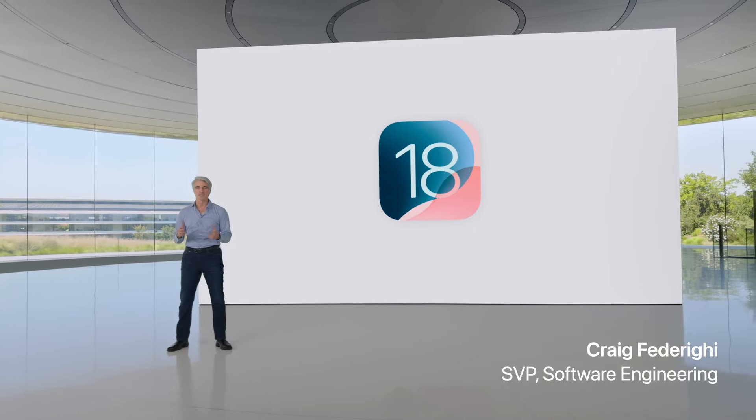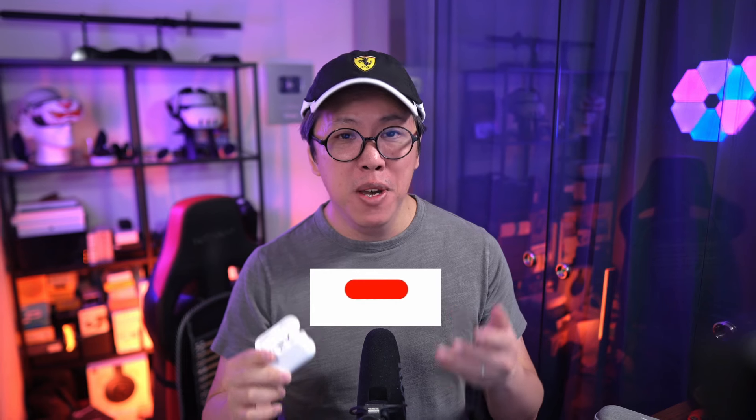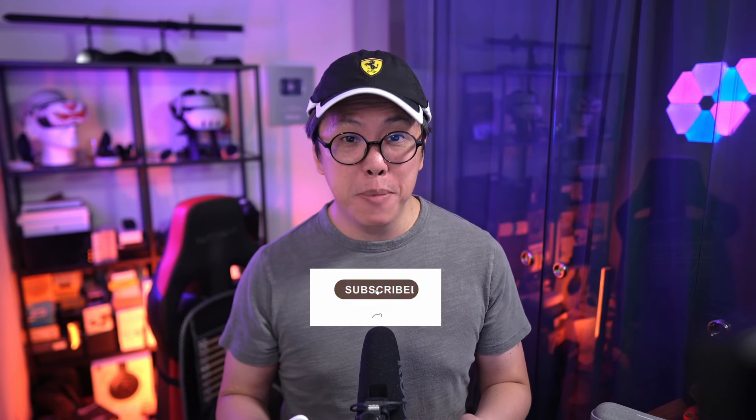iOS 18 was just announced, and from this announcement we can expect 3 improvements coming to the AirPods Pro Gen 2. I'm going to give you a brief overview about these new features and also give you my own take about them, especially about one of them which leaves me scratching my head. As soon as the update rolls out, I will be testing these features on public beta, so get subscribed if you don't want to miss my hands-on first impressions.